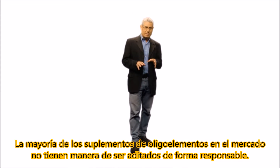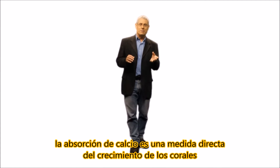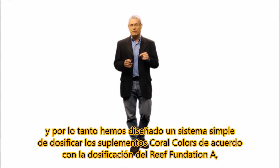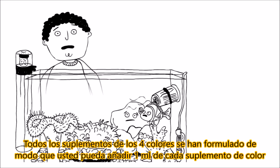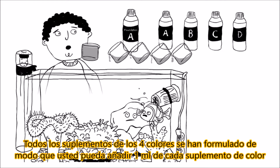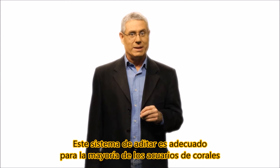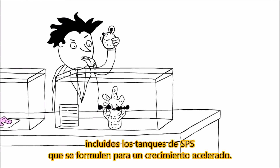Most trace element supplements on the market have no way of being dosed responsibly. Based on our research, the uptake of calcium is a direct measure of coral growth, and therefore we have devised a simple system of dosing the coral color supplements according to the dosing of Reef Foundation A, which is our calcium supplement. All 4 color supplements have been formulated so that you just add 1 ml of each color supplement for every 10 ml of Foundation A. This system of supplementing is suitable for most coral aquariums, including SPS tanks that are set for accelerated growth.